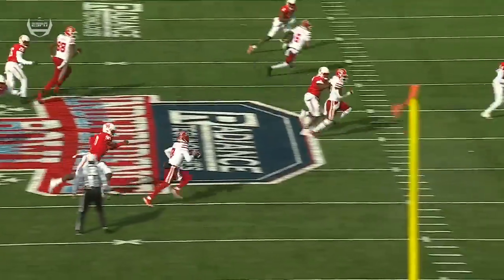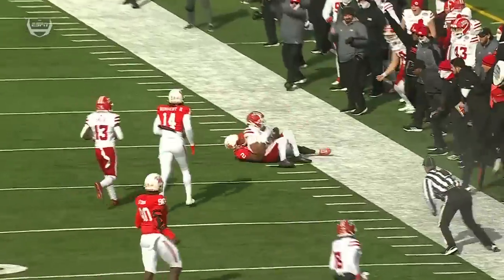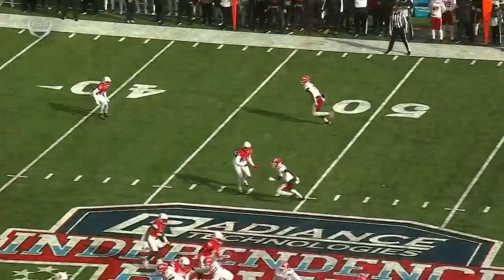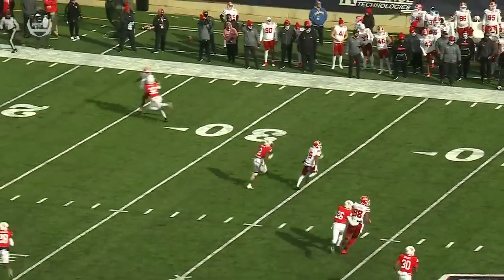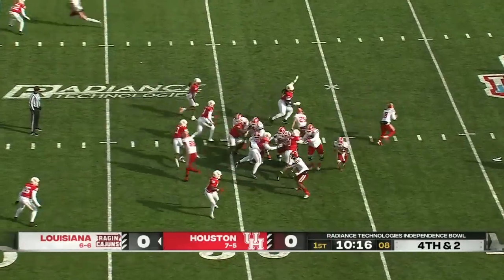Really nice design here. They want to hit the back in the flat, but he goes to the second level, and you can't throw a football any better there than Chandler Fields does, and Errol Rodgers just running that deep out. The big play of this drive coming up — it's a big one on fourth down.